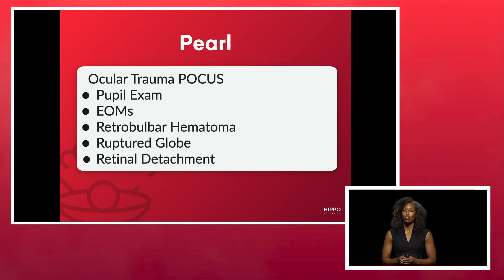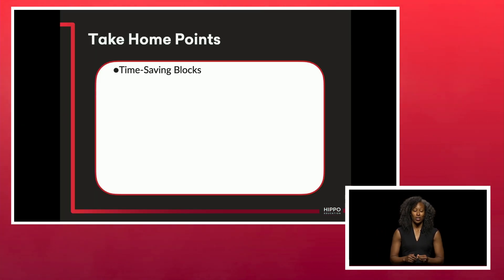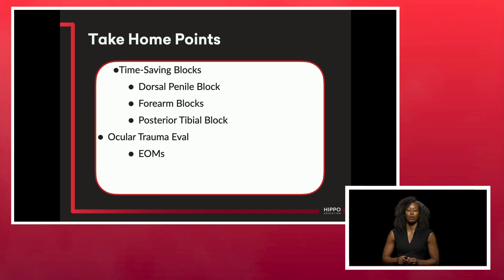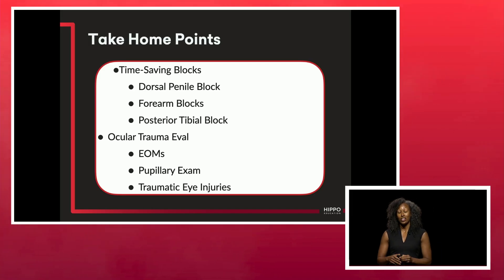You can also detect retinal detachments. People are hesitant to use ultrasound for ocular trauma, but if you're going to pry someone's eye open, you're putting quite a bit of pressure on it. Think about ultrasound for ocular trauma. These are my take-home points: think about your time-saving blocks — the dorsal penile block, forearm blocks, and the posterior tibial nerve block — and grab your ultrasound the next time you're dealing with ocular trauma. You can assess extraocular movements, the pupillary exam, and additional traumatic eye injuries. Thank you so much.